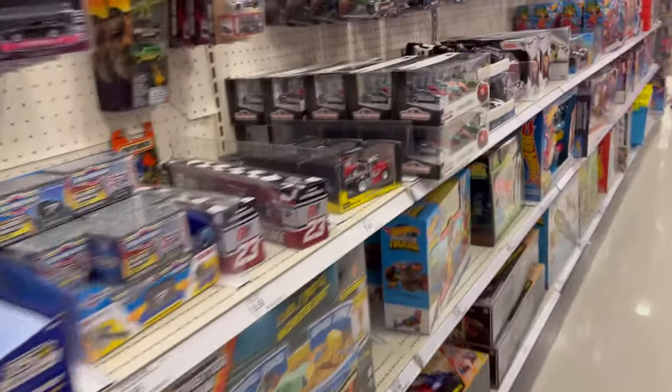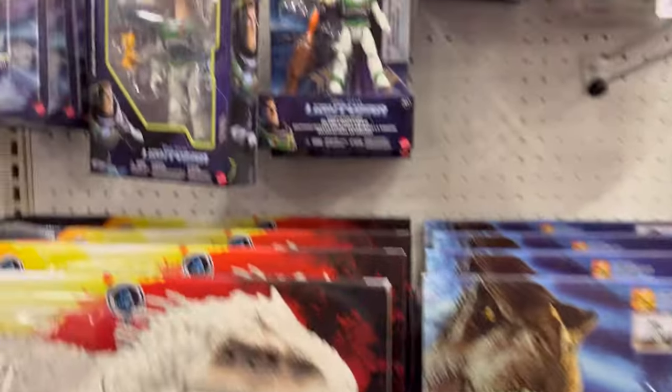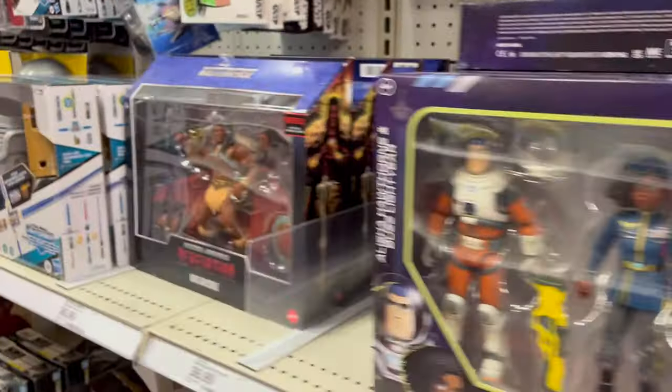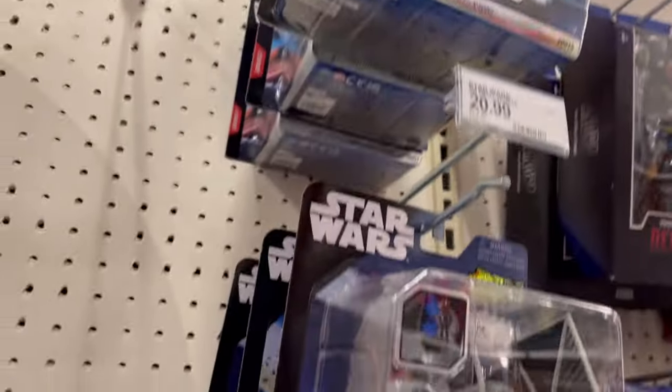You have some new Jurassic Park — you have one of the Triceratops from John Hammond. You have some of these dinosaurs, the smaller ones, Doctor Alan Grant, some Buzz Lightyear, and some of these new ships — which is crazy — $20.